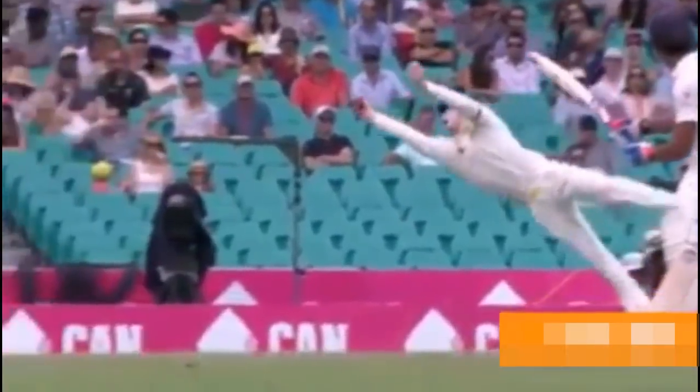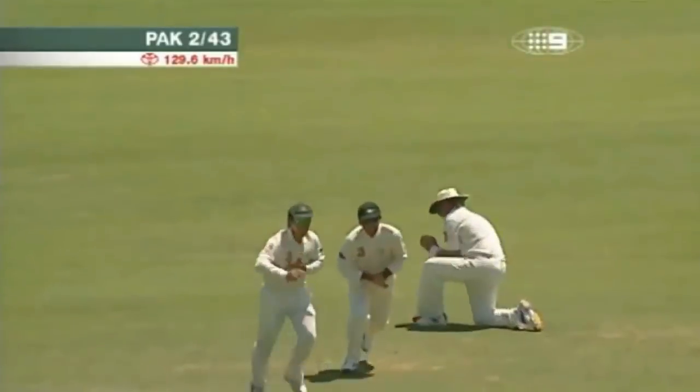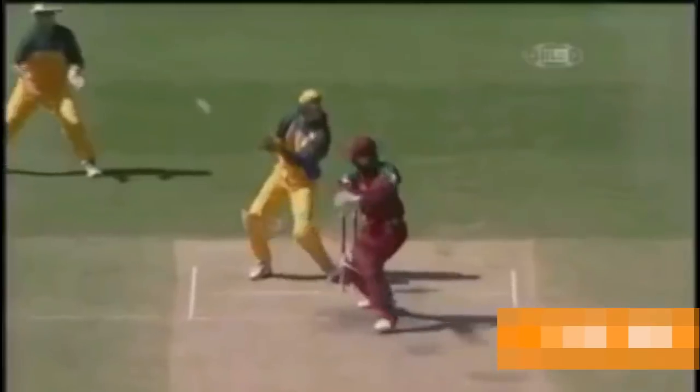Taking spectacular catches with the greatest. Mark Waugh goes to the right, goes to the left. How easy was that? A show — calm and casual.